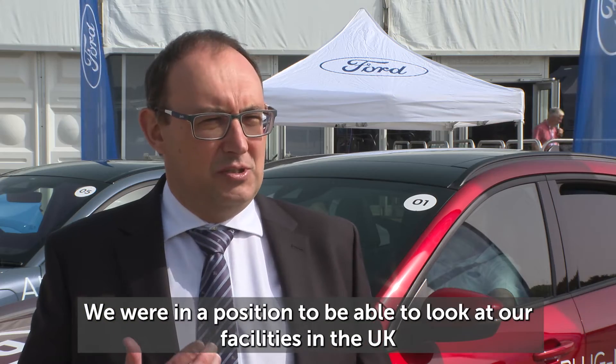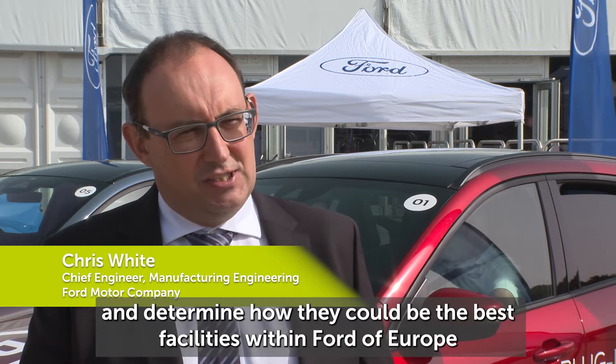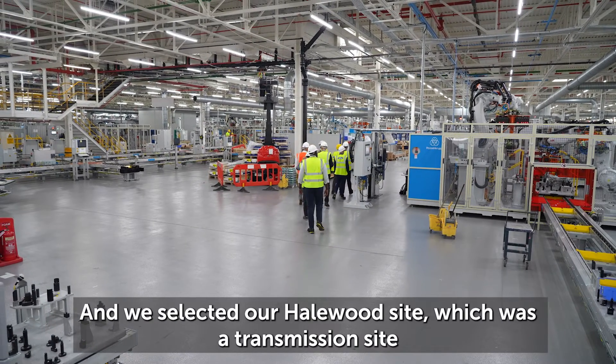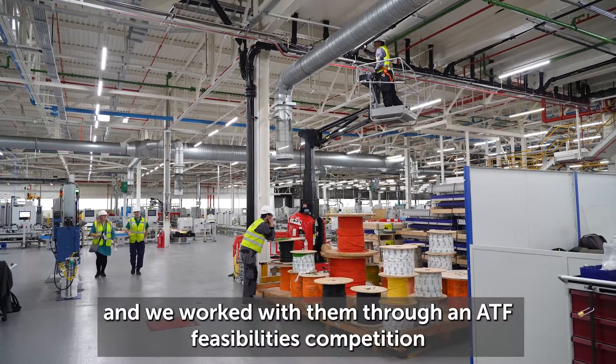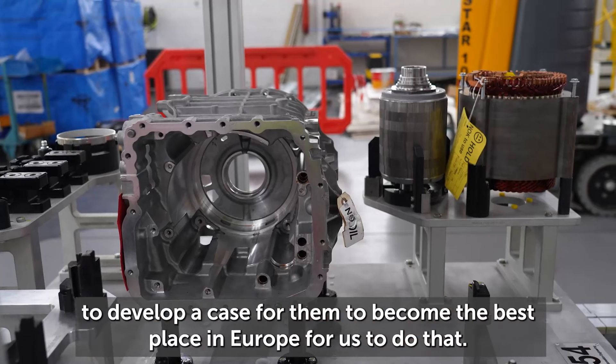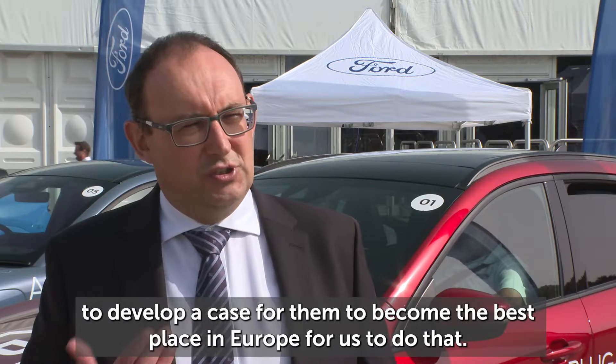We were in the position to be able to look at our facilities in the UK and determine how they could be the best facilities within Ford of Europe to produce e-drives. We selected our Halewood site, which was a transmission site, and we worked with them through an ATF feasibility competition to develop a case for them to become the best place in Europe for us to do that.